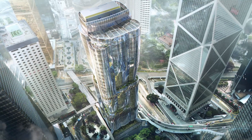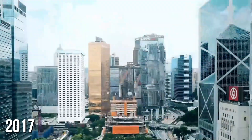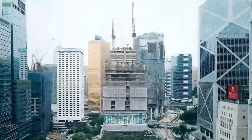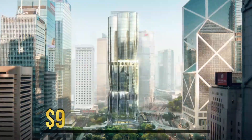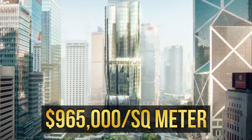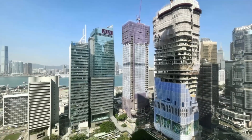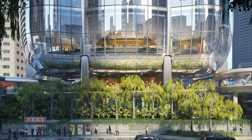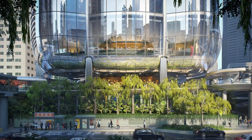Building the Henderson wasn't cheap. Back in 2017, the land alone grabbed global attention as the most expensive per square meter ever sold, costing about $965,000 for each square meter, which summed up to roughly $3 billion for the entire site. And to think, at that time it was just a parking lot.